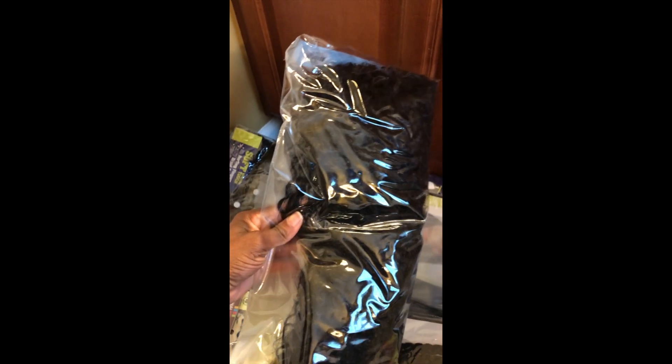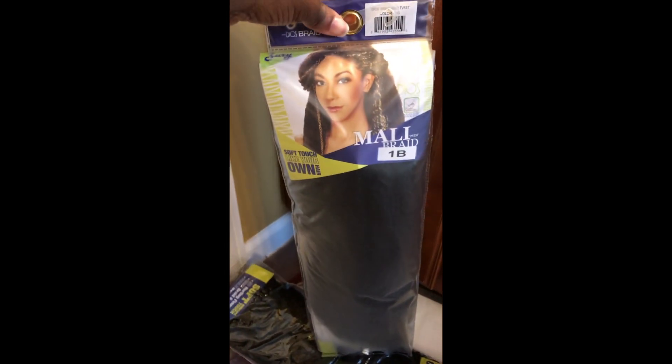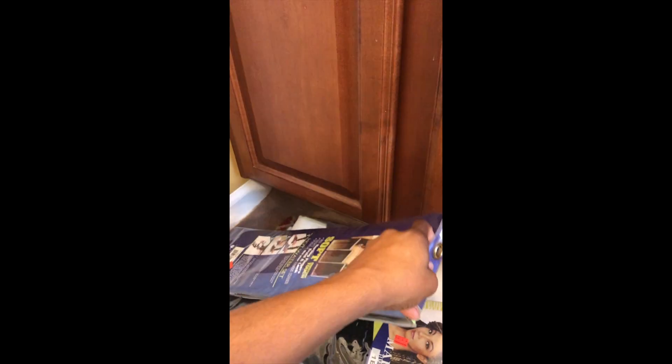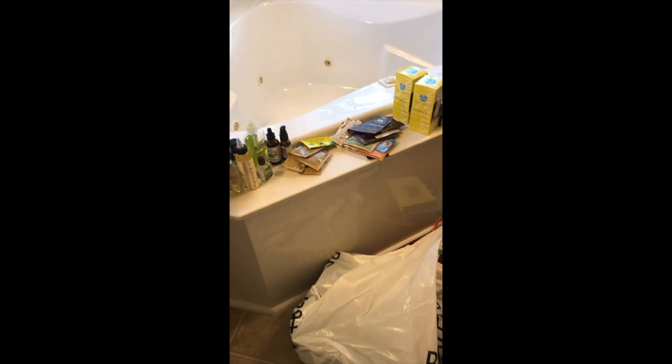This is the wig in this bag. And these two packs of hair — the Marley braiding hair — I attempted to do some Senegalese twists on my own hair, and I won't ever do that again because it took forever. So I'm just going to try to get all of these products back in here.